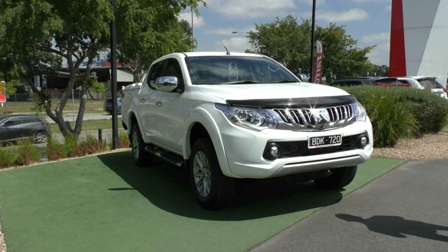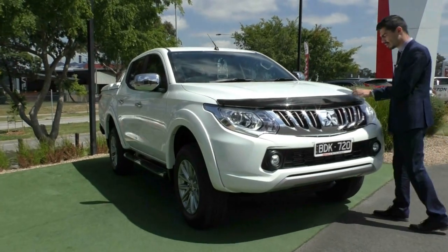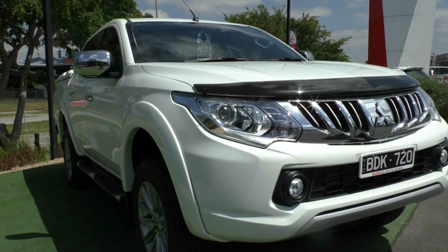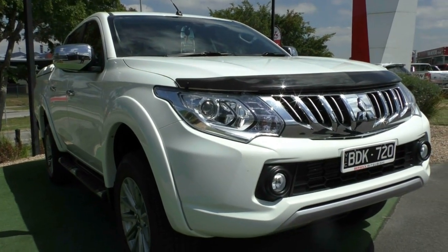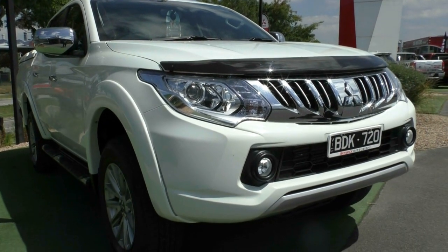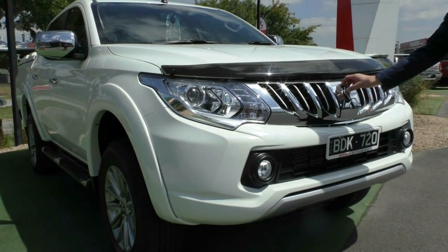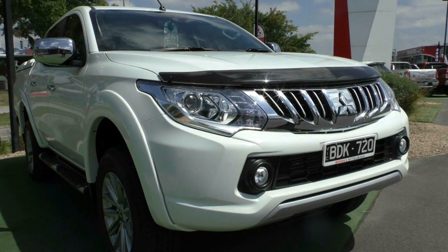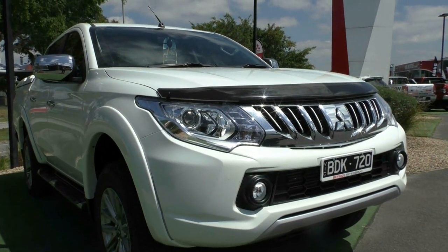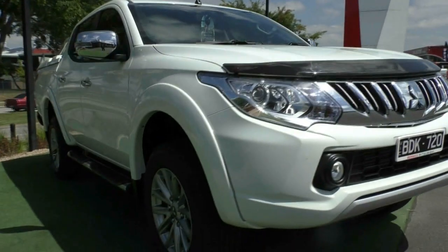Starting off at the front, the first thing you can note is it does have the genuine smoked bonnet protector, so the bonnet and the windshield have very minimal stone chips on the front. You also have the chrome grille in the front of the bumper with that iconic Mitsubishi badging, and fog lights fitted down the bottom. The front bumper and the bonnet are in very good condition for the age of the vehicle, especially being a 2015.